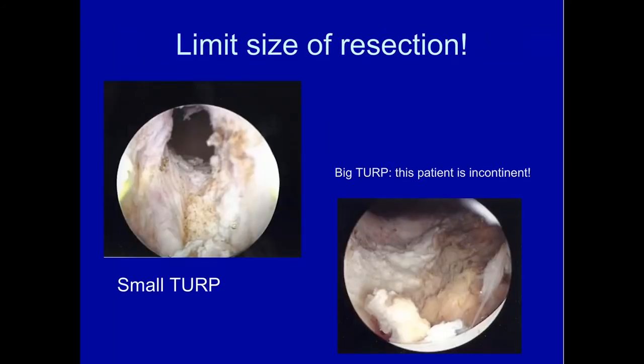Limit the size of the resection. Here's a patient with a small TUR, just opening up the channel, versus a big TUR where I'm looking in and seeing fluffy necrotic tissue — leave it be. Dr. Ragde out in Seattle would repeatedly resect this necrotic tissue and his incontinence rate was like 88%. We know not to touch it — it'll slough off on its own and heal. It does not need to be removed.